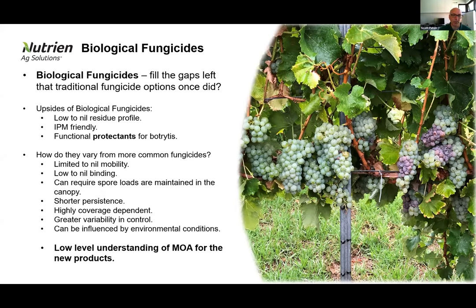As we've gone through a few years of commercial use, we start to see a lot of the nuances around these products and how we get the best out of each of the actives. We talk about biological fungicides as having low residue profiles, allowing you to use them quite late in your program without risk of contamination of wine — that's a big positive. However, the problem with using them really late is that you're not really using the product to its strength in many cases. They tend to be IPM friendly and are very good functional protectants — and I highlight the fact that they are protectants, meaning we should be using these ahead of infection events.